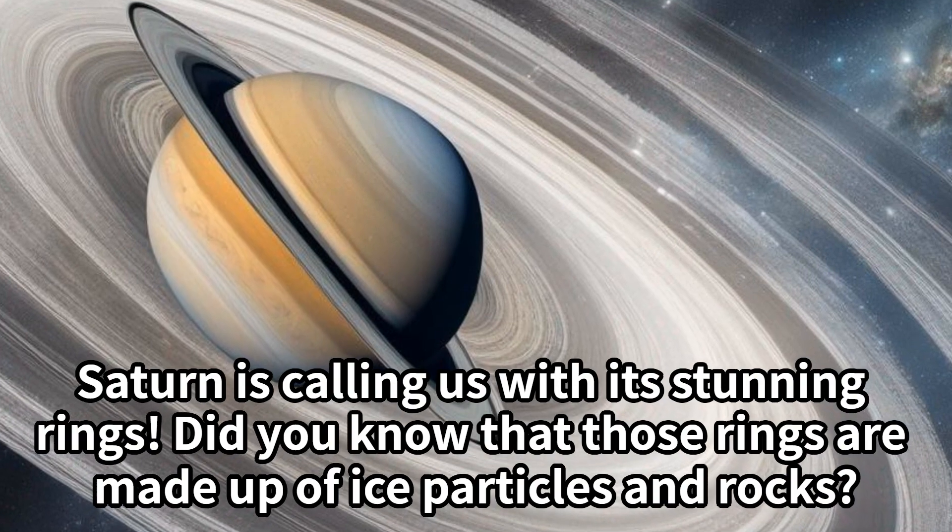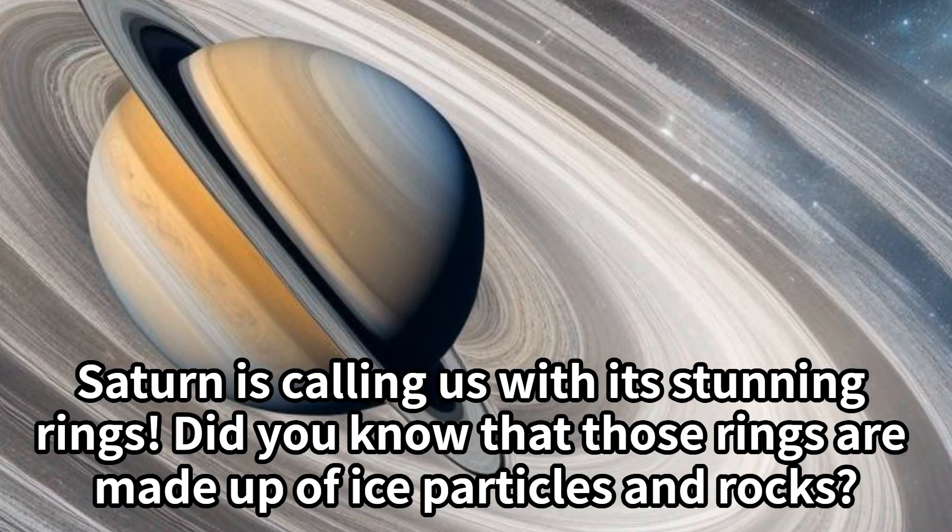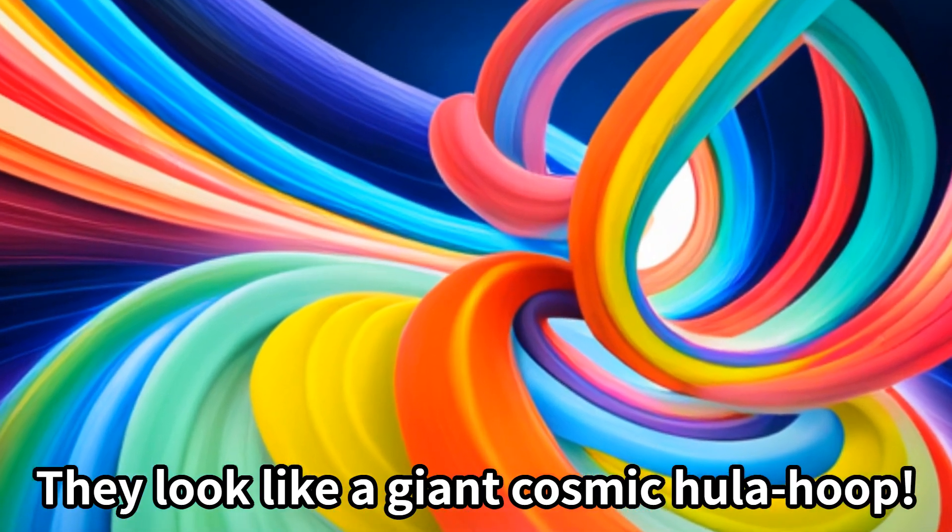Saturn is calling us with its stunning rings. Did you know that those rings are made up of ice particles and rocks? They look like a giant cosmic hula hoop.